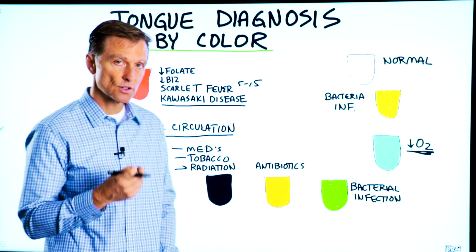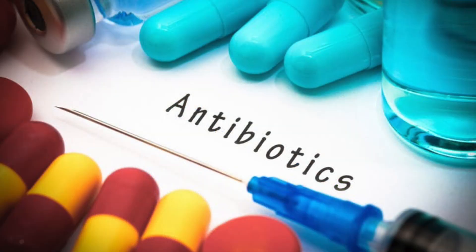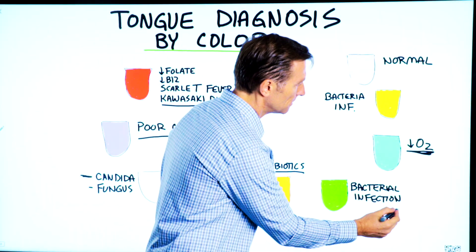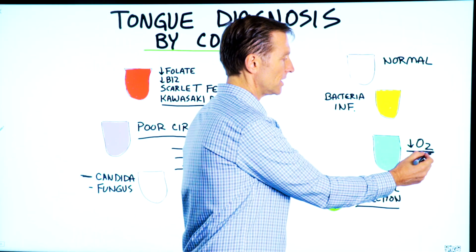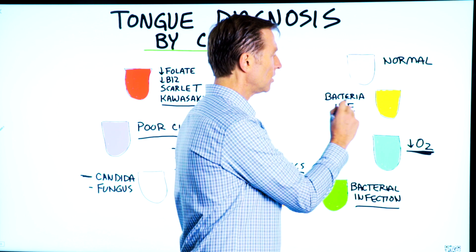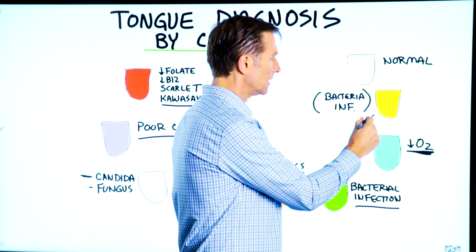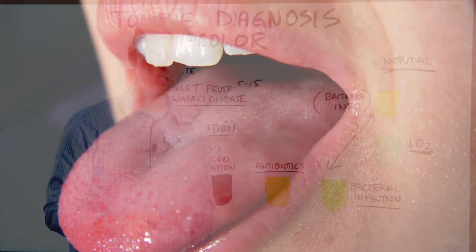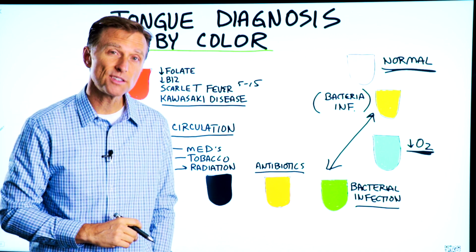The tongue can potentially turn an orange color if you take antibiotics. If your tongue starts turning a little bit green, it could be a bacterial infection. Blue is hypoxia or decreased oxygen. Yellow is more of a bacterial infection, so yellow and green could be very similar. A pink tongue is actually normal. Go ahead and type in the comments below — what color is your tongue?